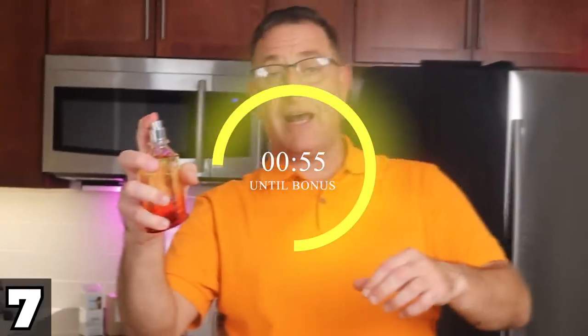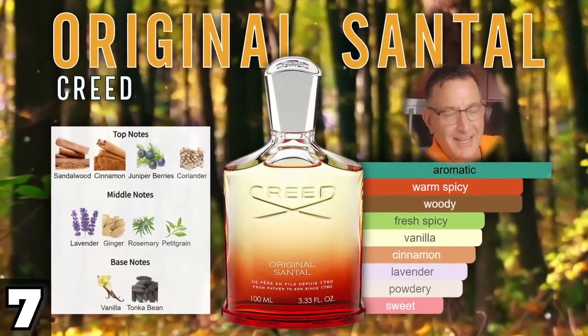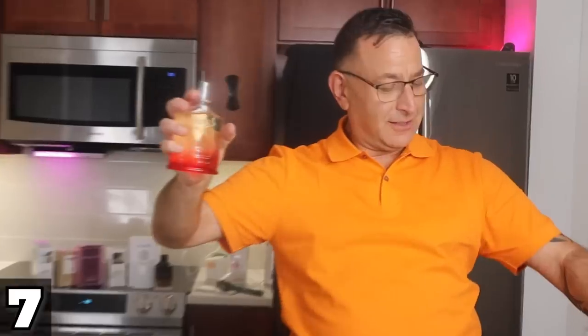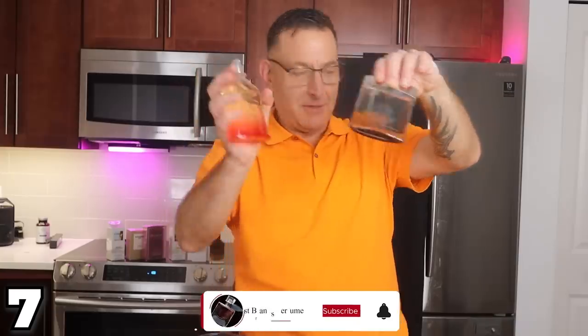Next is Creed Santal. This smells like sandalwood and beautiful notes. It lasts a good seven hours. Or find Mont Blanc Individuel — it also has sandalwood, bergamot, and vanilla. Same as the Creed.